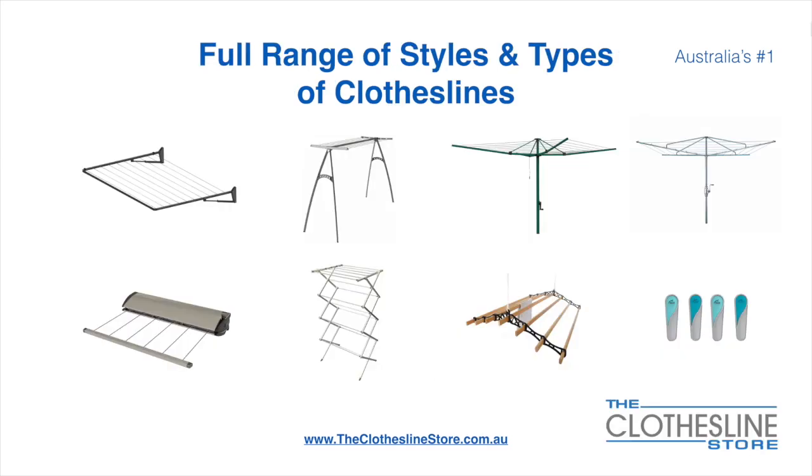At the Clothesline Store we have a full range of styles and types of clotheslines. These include folding frame clotheslines which can fit on a wall or a post, the popular portable clothesline, folding head rotary hoist, and fixed head rotary hoist.